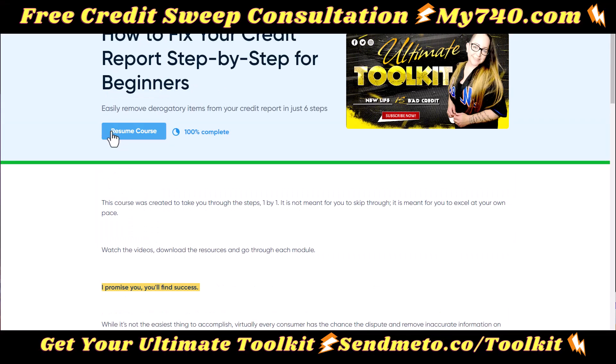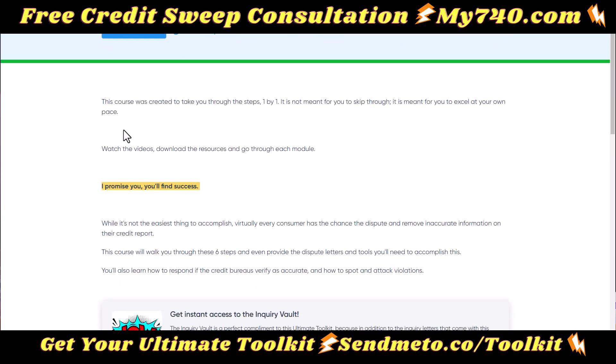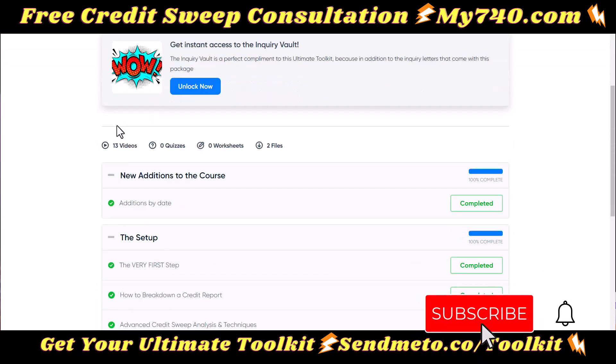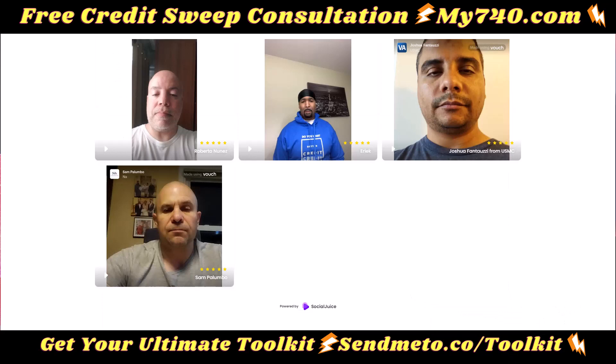This is a step-by-step how to fix your credit report for beginners. You literally don't have to know anything about credit sweeps when you start, and by the end of this you're going to be disputing like a pro. You can also use the link in the description to check out video reviews from other course members — and I'm telling you right now, they love it.